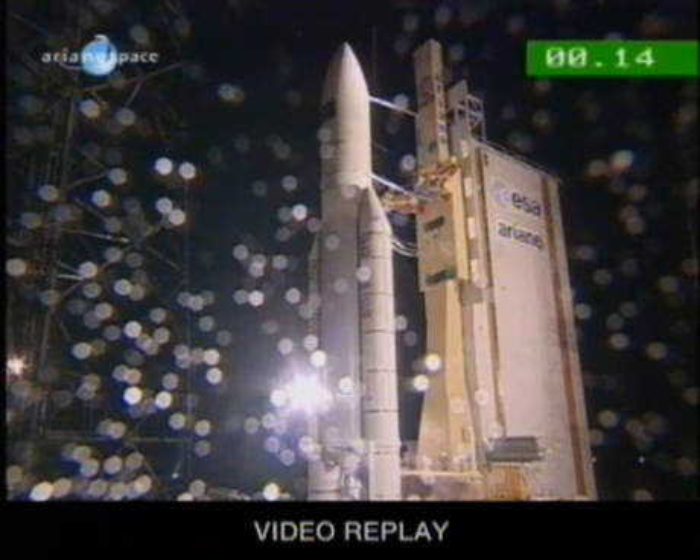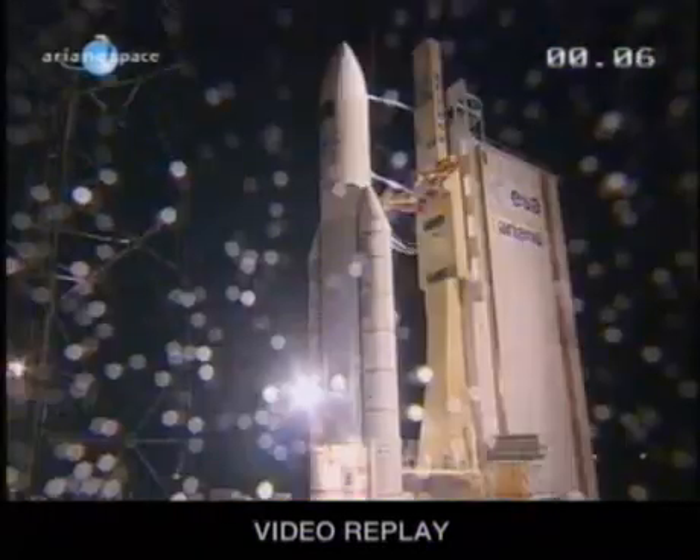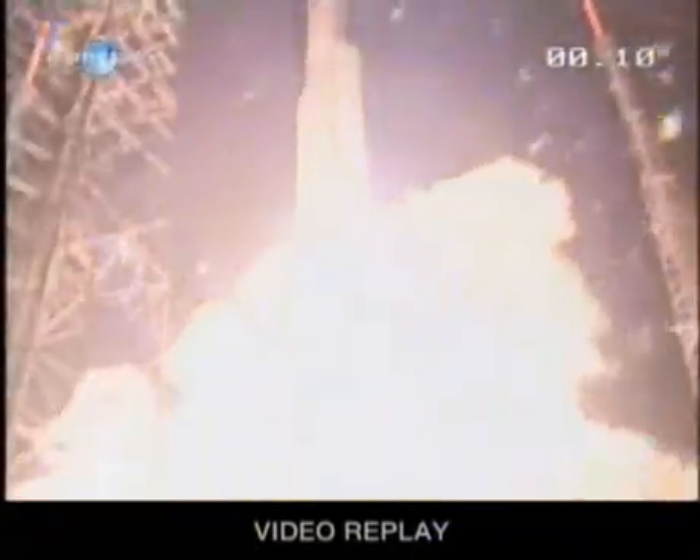[DDO in French: "A tous de DDO, attention pour le décompte final."] 10, 9, 8, 7, 6, 5, 4, 3, 2, 1, top. [DDO in French: "Allumage Vulcain, allumage des OAP et décollage."]